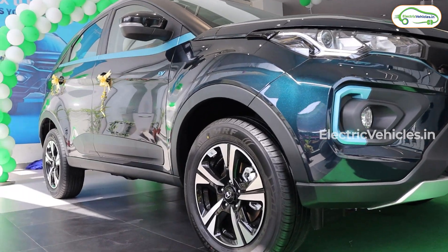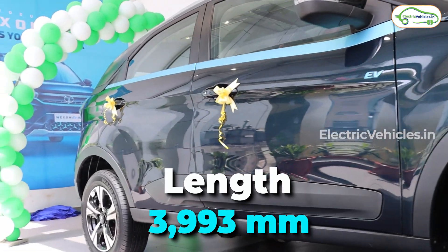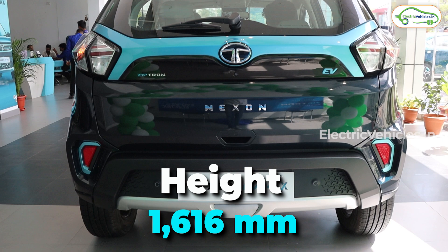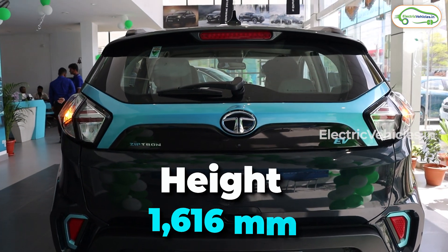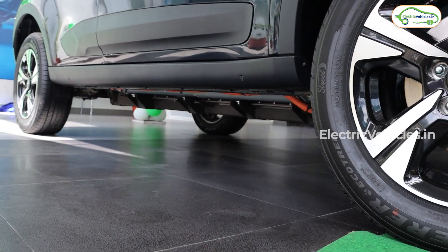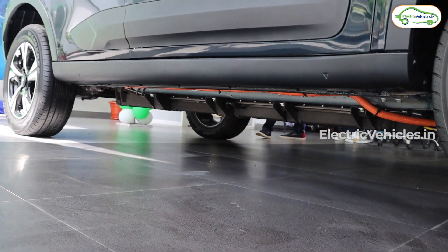The dimensions remain unchanged: length is 3,993 mm, width is 1,811 mm, and height is 1,616 mm. It features diamond steel styling like a standard Tata Nexon EV. However, the ground clearance is now 190 mm, which is 15 mm less than the standard car.